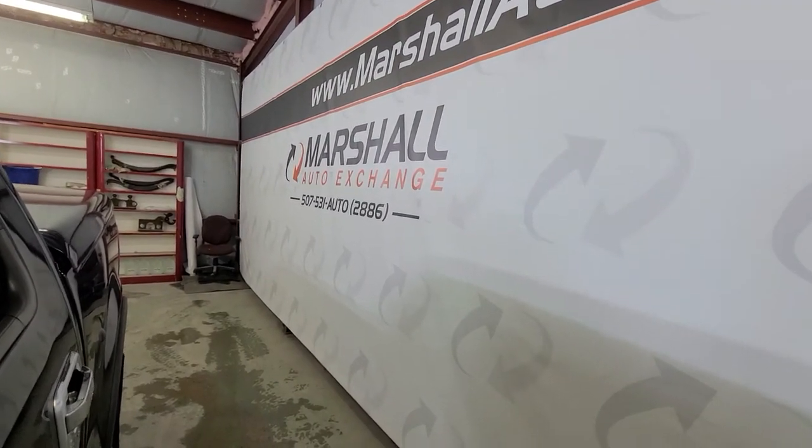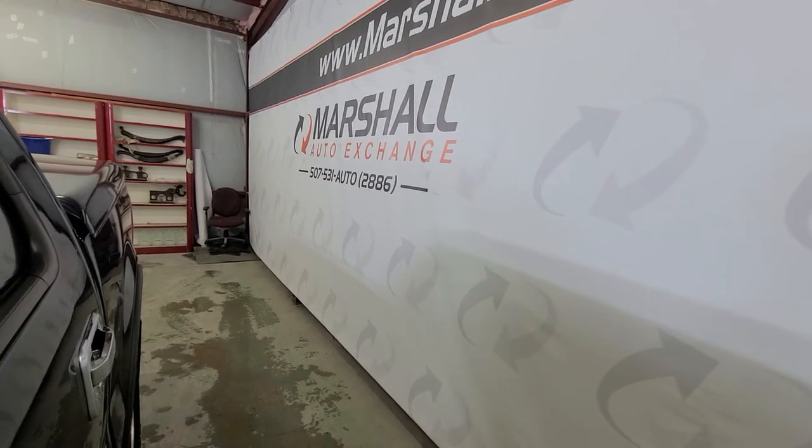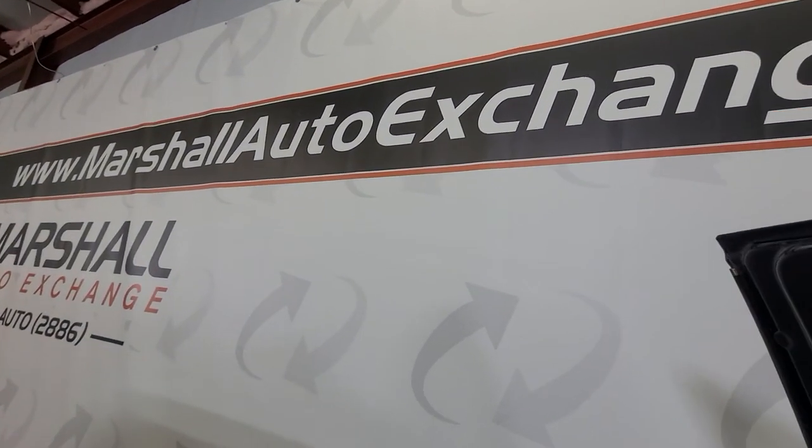If you're interested in scheduling a test drive on this vehicle, you can give us a call or text at 507-531-AUTO, that's 507-531-2886, or you can find us online at marshallautoexchange.com.